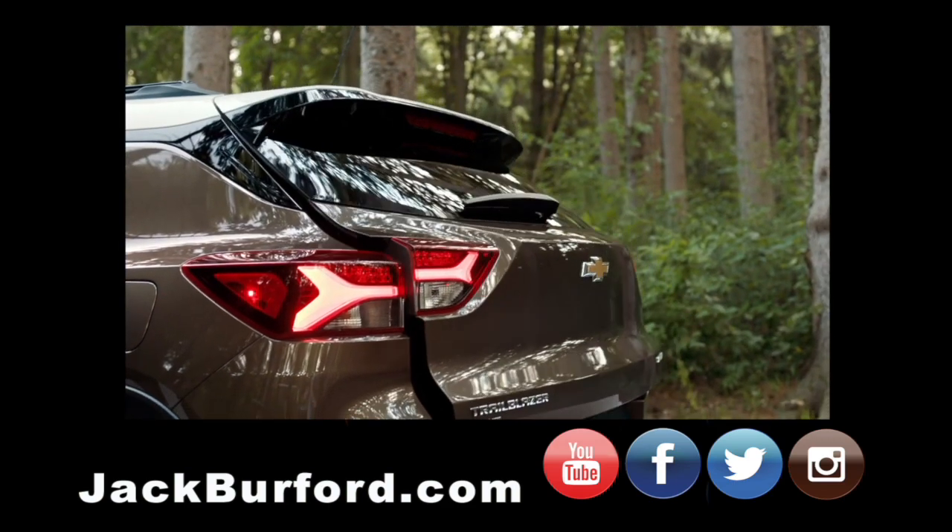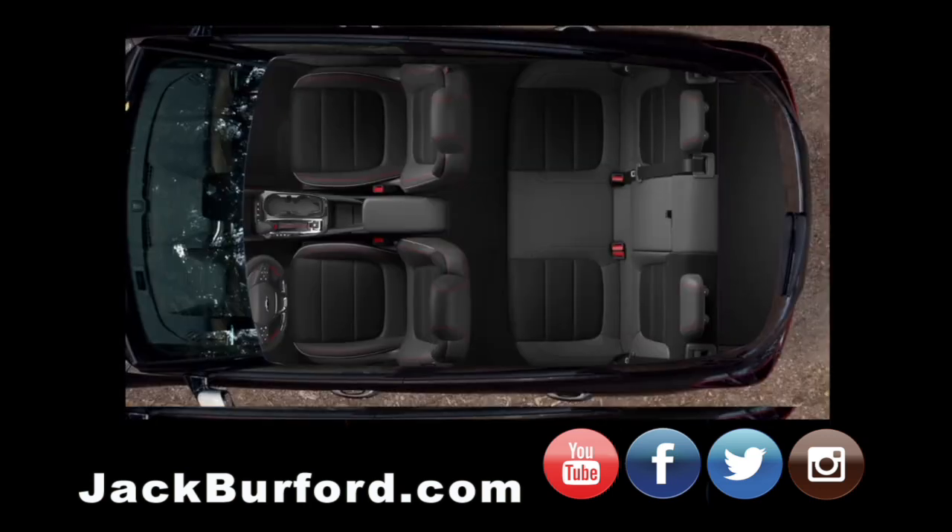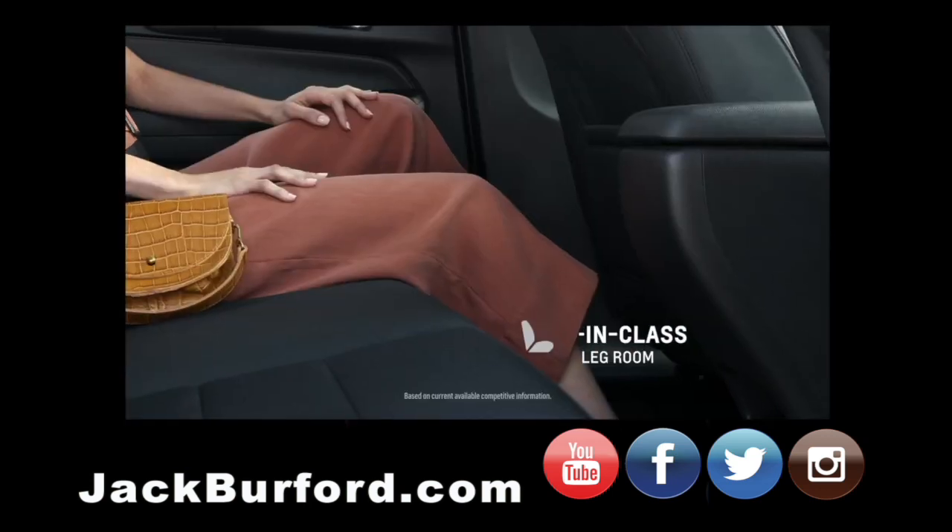In addition to the cargo area, the rear seat space is amazing as well. It has best-in-class rear seat legroom.